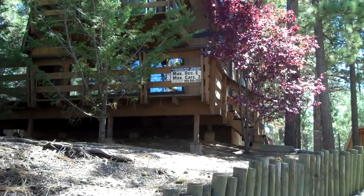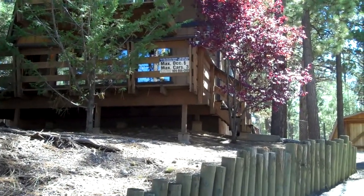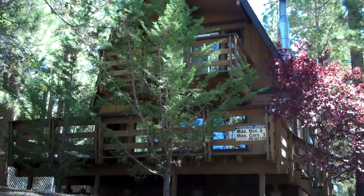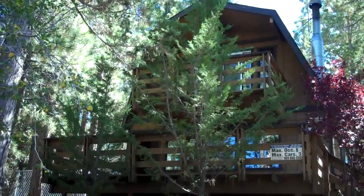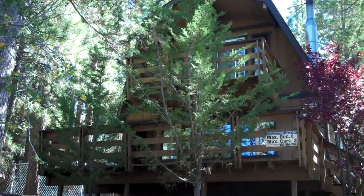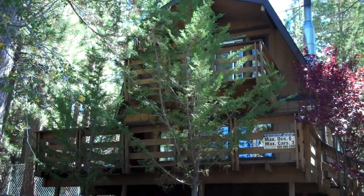Hi, this is Joe and Izzy from Big Bear REOs. We're at 42487 Balboa Lane in Big Bear Lake, the Fox Farm neighborhood. This is a three-bedroom, two-bath, 1,180-square-foot cabin.